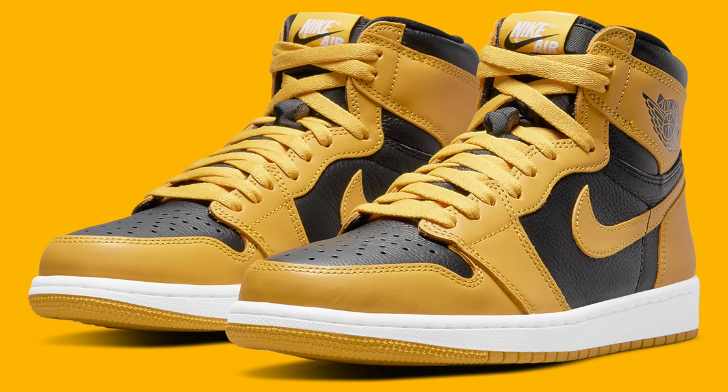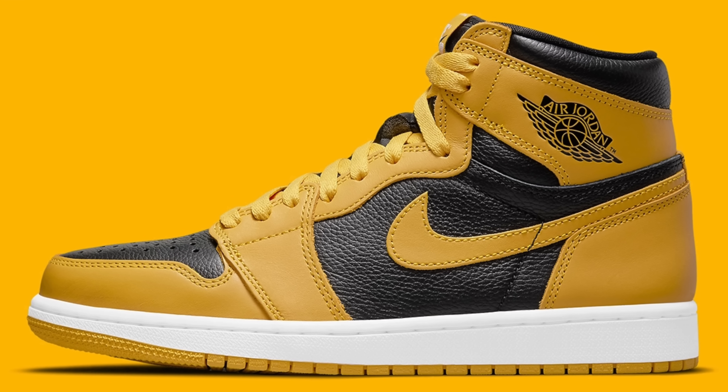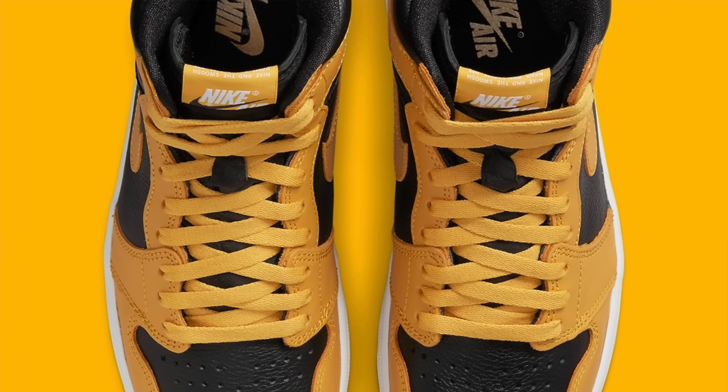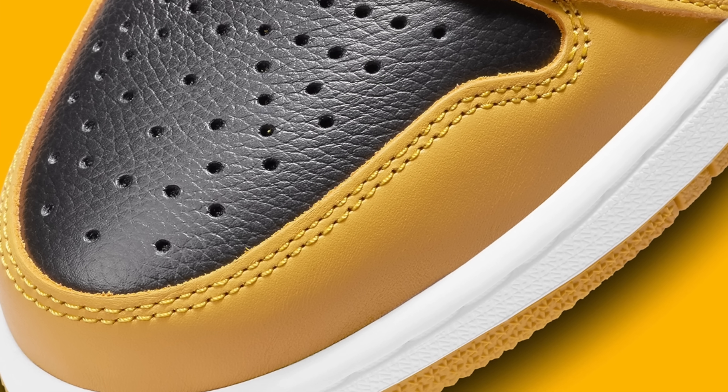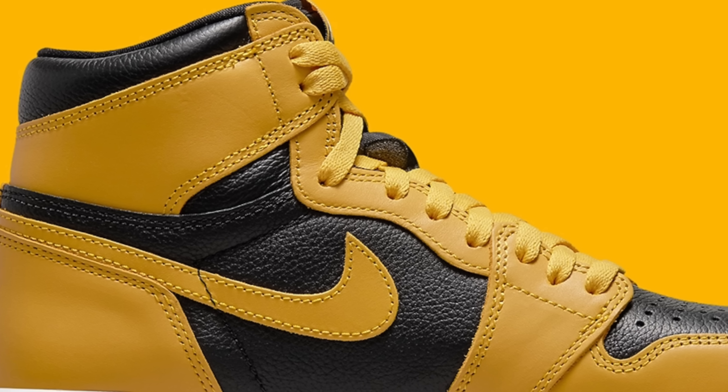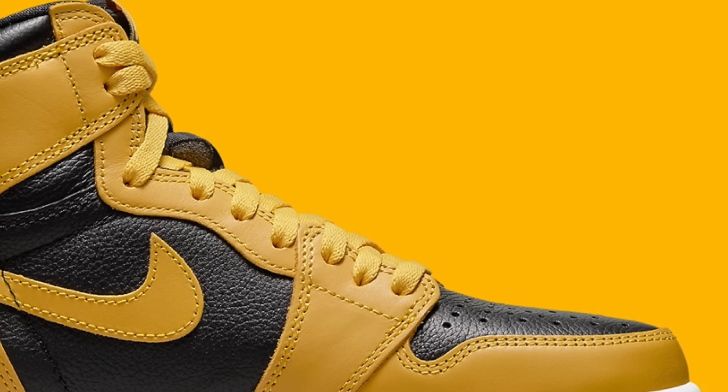Coming in at number seven is the Air Jordan 1 High Pollen. This shoe bears a striking resemblance to the Wu-Tang Dunks, and I totally see it — I think that really contributes a lot to the popularity of this sneaker. The upper comes in black tumbled leather accented by a yellow nubuck overlay. Even though it looks a lot like the Wu-Tang Dunks, it's a clean enough colorway that it could stand on its own as one of the most popular Jordan 1s this year. The material quality on the Pollens was better than I expected. The one downside: it looks like a sneaker a Steelers fan would wear, and that's just the worst kind of person — so I couldn't keep this sneaker in my collection.